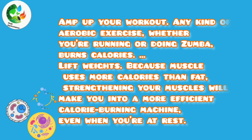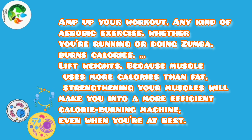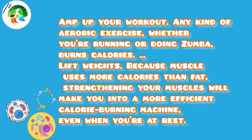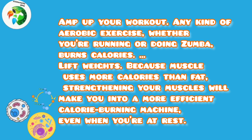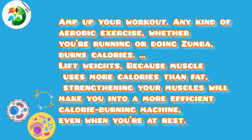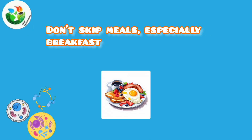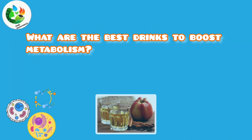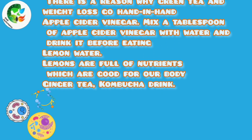How to boost your metabolism with exercise: amp up your workout. Any kind of aerobic exercise, whether you're running or doing Zumba, burns calories. Lift weights, because muscle uses more calories than fat — strengthening your muscles will make you a more efficient calorie-burning machine, even when you're at rest. Don't skip meals, especially breakfast.